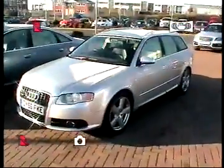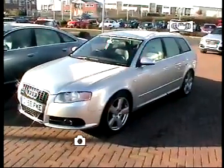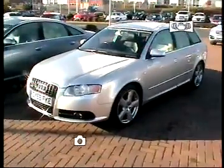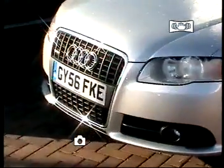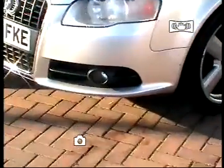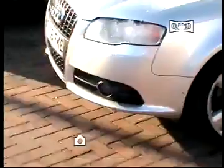It's the Audi A4 3-litre diesel Quattro S-line Multitronic in silver. As you can see, the car sports the single frame grille and it's got front fog lights there, part of the standard equipment on the S-line.